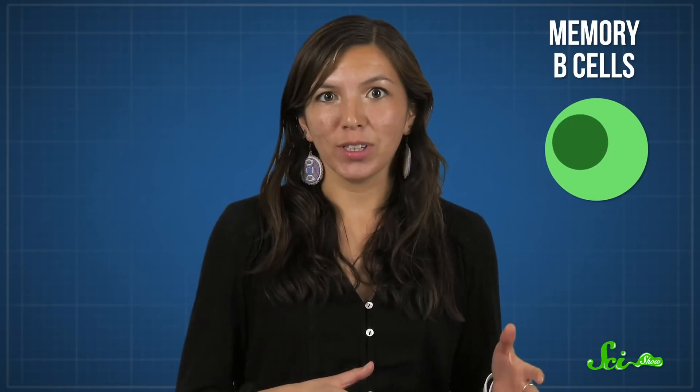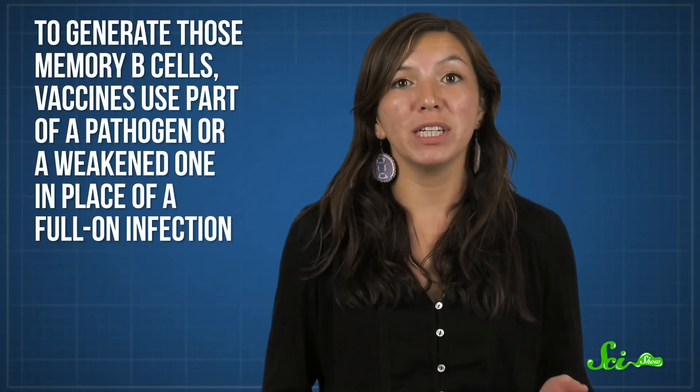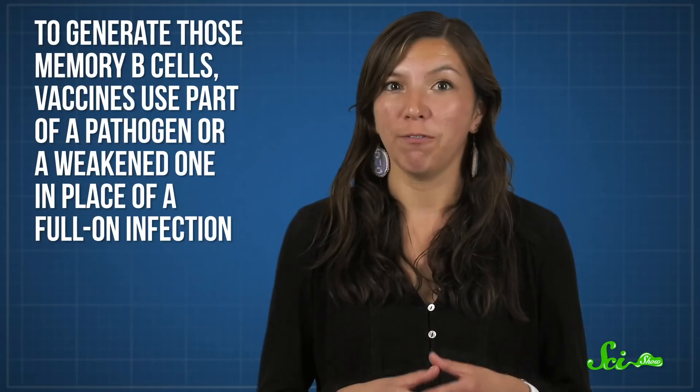Once your body's dealt with a problem, some of the B-cells that were called to arms become memory B-cells. Essentially, they go back to waiting, but the body is extra careful to make sure they stick around in case the offender shows up again. This is how vaccines work — the only real difference is that to generate those memory B-cells, they use part of a pathogen, or a weakened one, in place of a full-on infection. But sometimes, the process of ramping up antibody production is too slow or not robust enough, and it's thanks to those cases that scientists and doctors first figured out how to use antibodies as medicines.